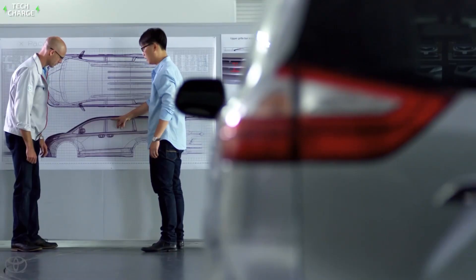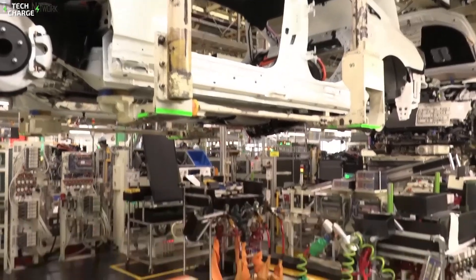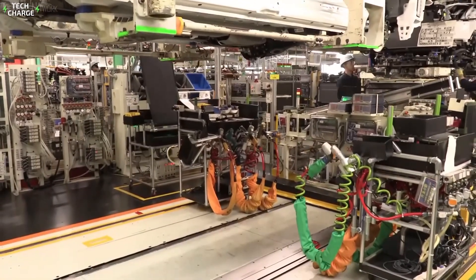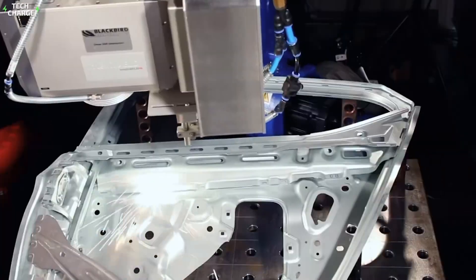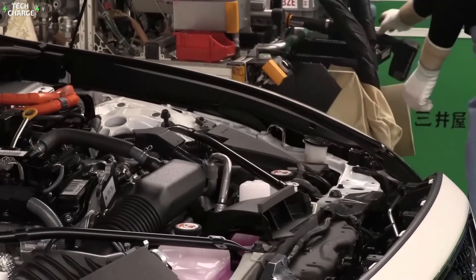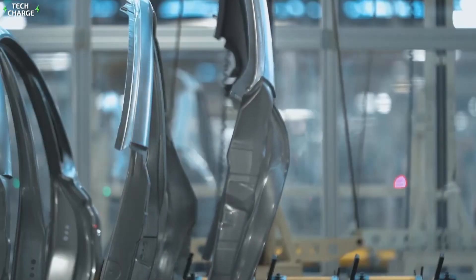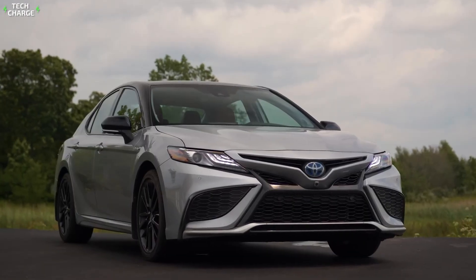Ever wondered how a Toyota hybrid goes from a sketch to the car you drive? Today, we're pulling back the curtain on Toyota's high-tech factories. You're about to see robots, lasers, and artificial intelligence working together to build some of the most efficient cars on the planet. Get ready for a behind-the-scenes look that'll change how you see your car forever.